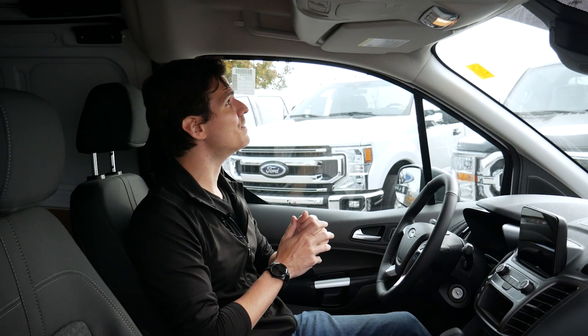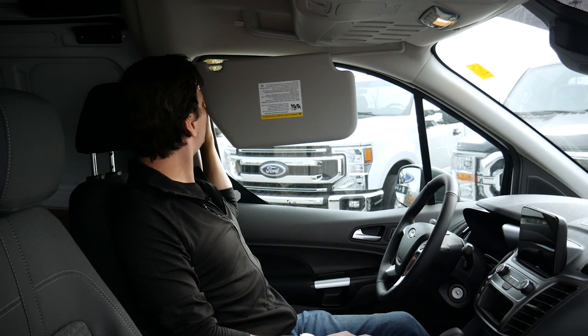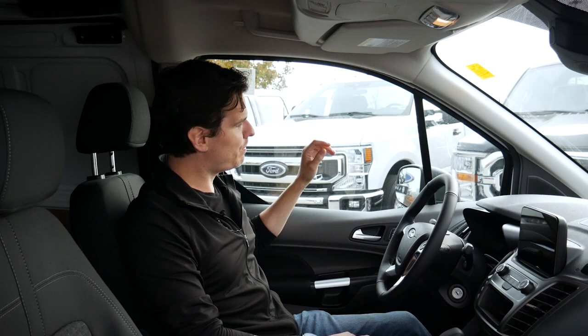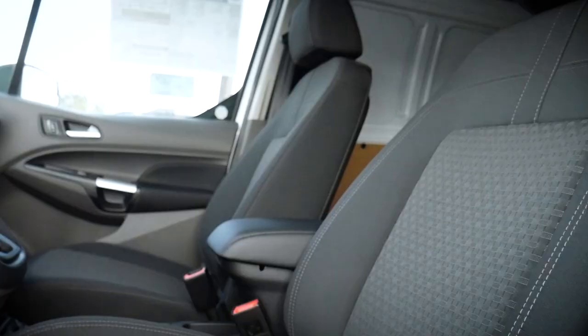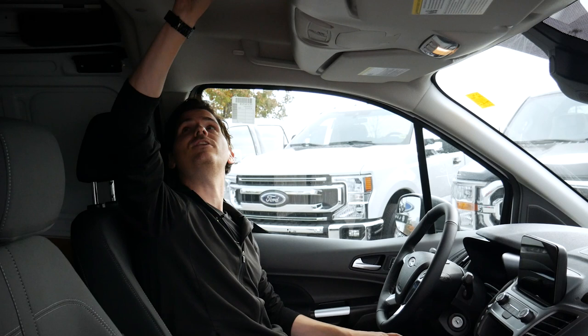Moving back forward, we do have our visor with a vanity mirror but no light. We can extend it out and it does block the entire side with the exception of about an inch of space, though it is a teeny bit flimsy when extended all the way out. But at least we can block all that sun out. Overall styling in this thing is great — up overhead we have a carpeted top, which is nice, and that's split between the metal in the back. Overall, this thing is fairly impressive.